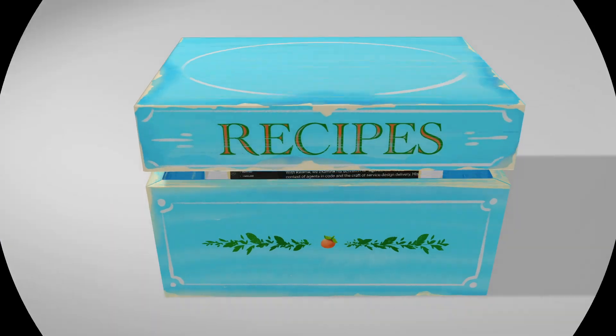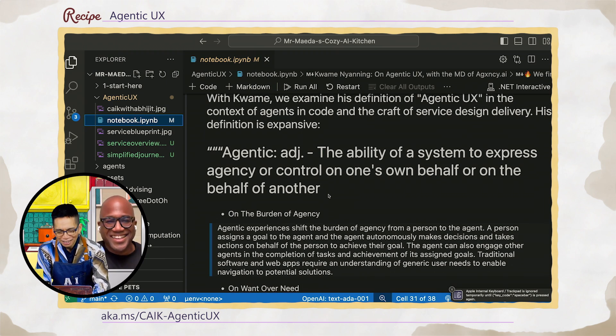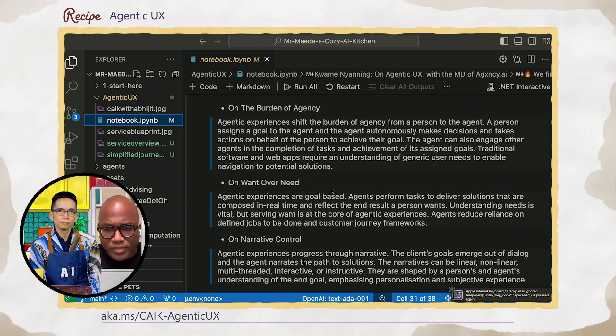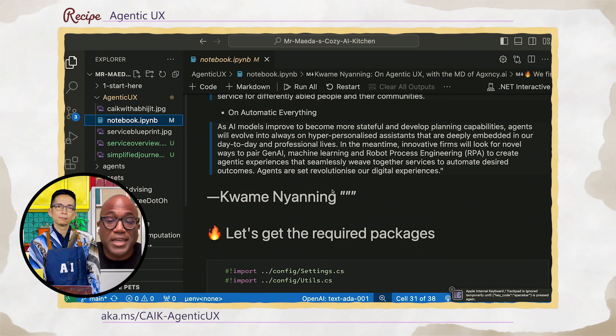Now we switch to code. In this recipe, I am cooking with Kwame some actual Agentic UX. Can you go over this definition, Professor Naning, the adjective you created? So I didn't create the word 'agentic' — it's actually a term used in psychiatry, understanding the ability of a person to purposefully determine their experience in an environment, to take control of a situation, actively pursue a goal, structure tasks, and achieve that goal by completing those tasks. What I've done is taken that and applied the same principles of agency to how you begin to think about structuring experiences and the role AI can play in those experiences.